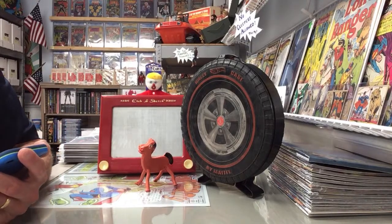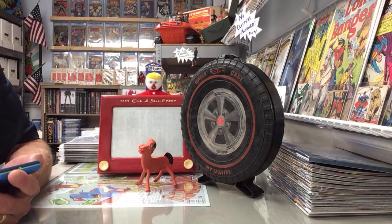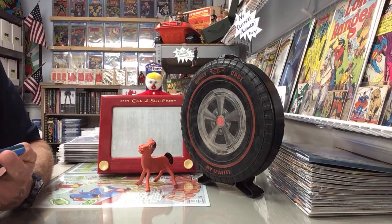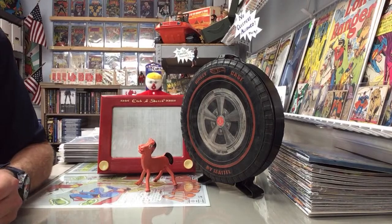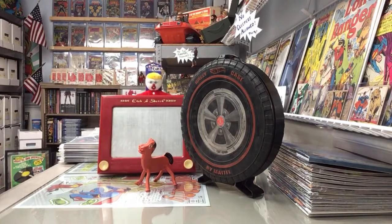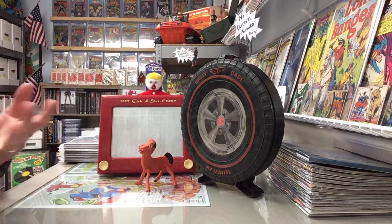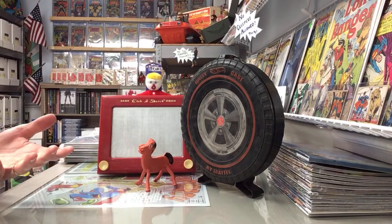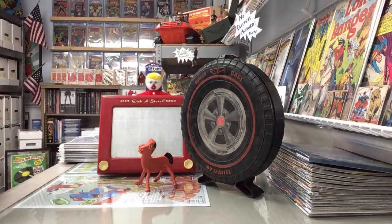Her husband had died a while back - he was maybe 70 - and she just wanted to get rid of this stuff. I came along and found a number that was good. It was really just a very unprepared garage sale; stuff was in boxes so it was a lot of box diving, and that's fun for us - that's kind of what we do. I found all these great toys so it's an impromptu video I thought I'd share.